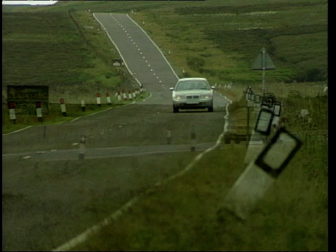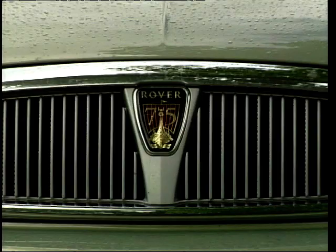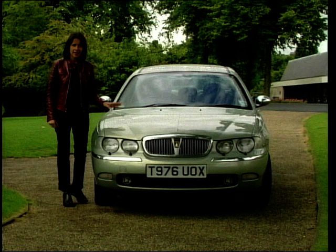I remember when Rover were famed for producing gentlemen's clubs on wheels. I've got to say that this is the best looking Rover for absolutely years. In fact it looks a little similar to the new Jaguar S-Type — okay, it looks very similar, but that isn't necessarily a bad thing. Putting the S-Type aside, you can see there's more than a hint of the old Rover P60, the fantastic classic that Her Majesty the Queen likes to drive around in.